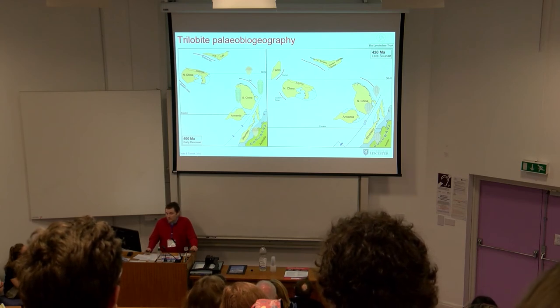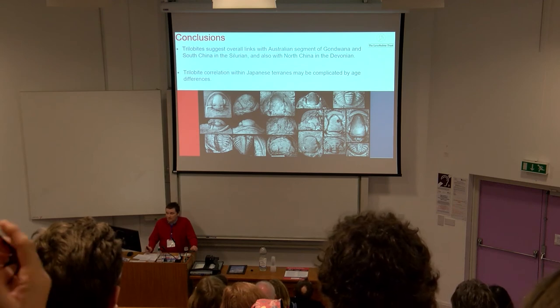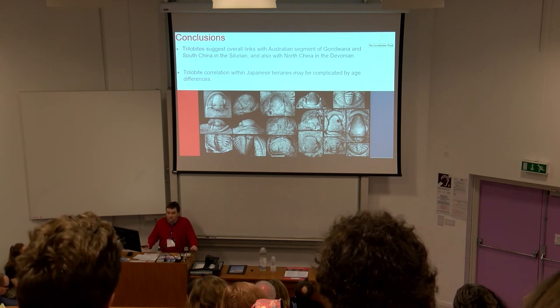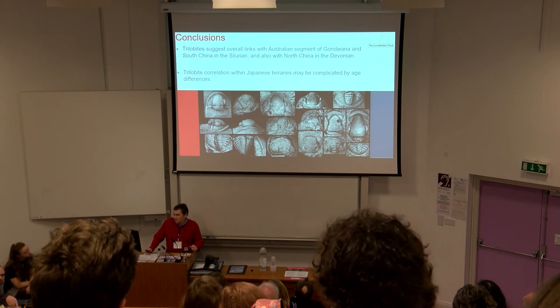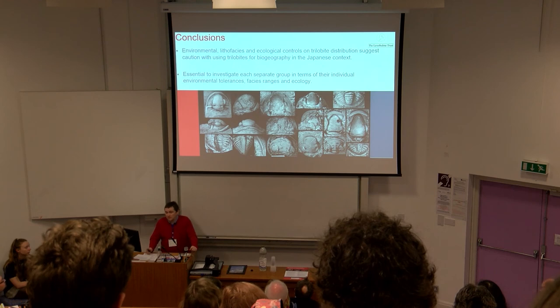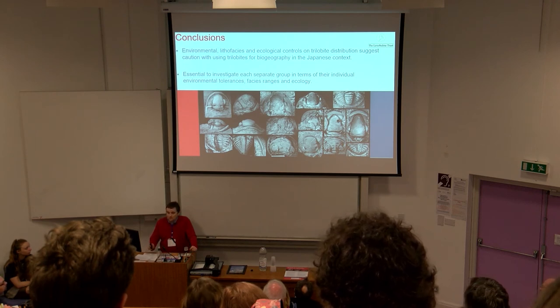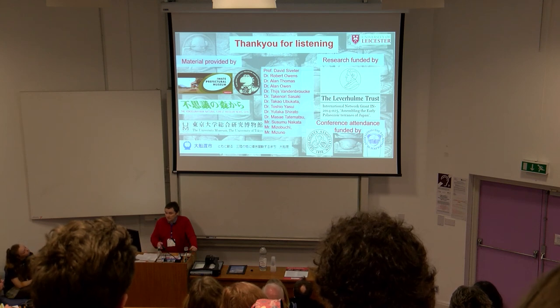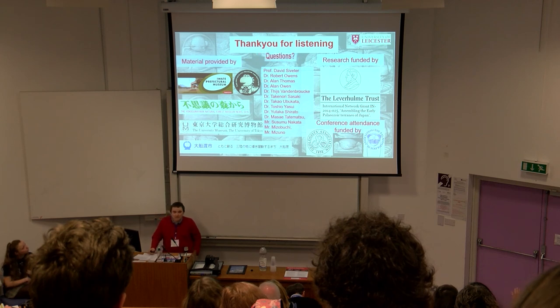Other lines of evidence such as detrital zircons also suggest this position for Japan. In conclusion, trilobites suggest overall links with Australia and Gondwana in the Silurian and also with North China in the Devonian. Trilobite correlation within the three terrains may be complicated by age differences, but more material is needed to confirm this. Environmental, lithofacies, and ecological controls on trilobite distribution suggest we should use trilobites with caution when investigating biogeography in an isolated context such as Japan - it's essential to investigate each group's individual environmental tolerances. Some groups may be more reliable than others, and those groups suggest links with South China, reinforcing the model by Cox and Torsewick. Thank you very much.